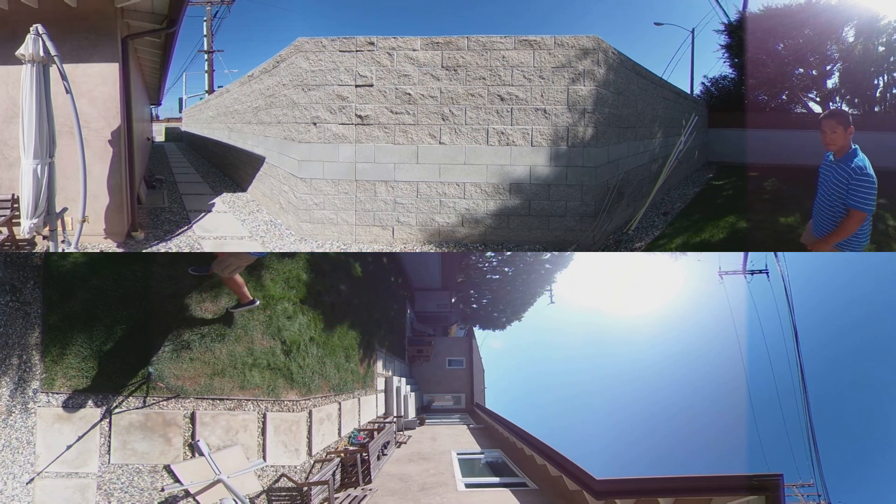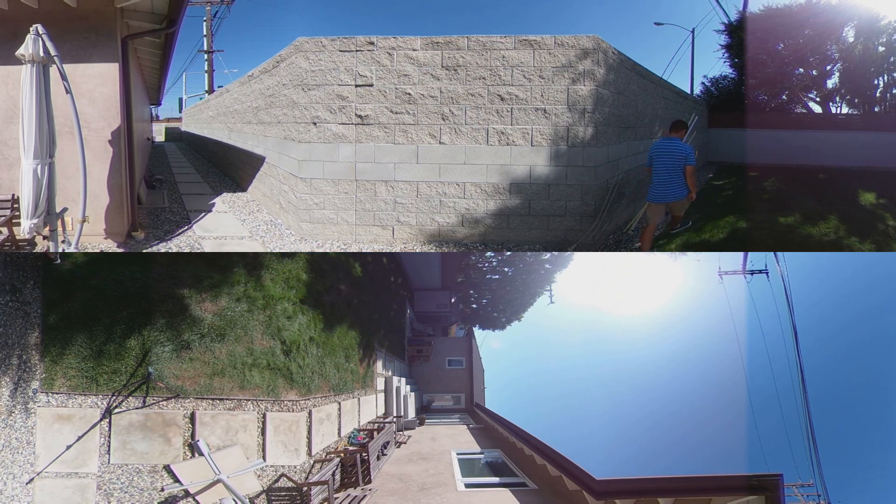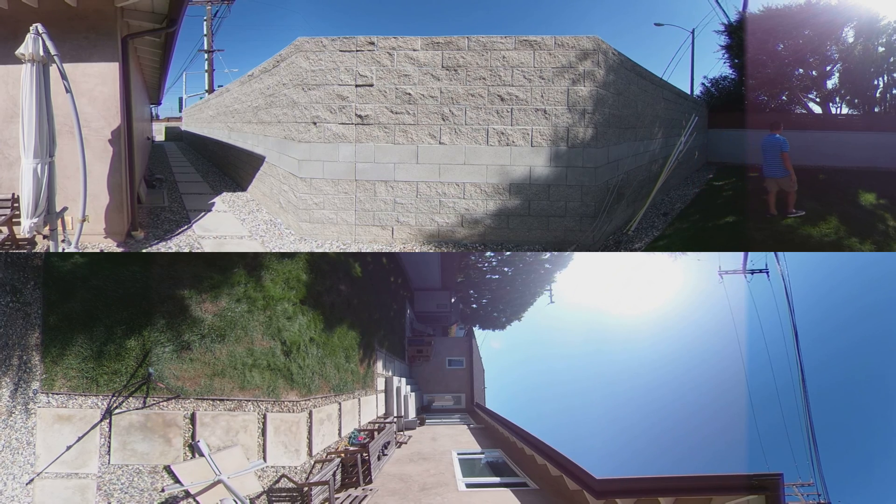Next is the Theta V. It is very detailed, although not quite as detailed as the Yi 360 VR. It also has a lot of chromatic aberration and is vulnerable to flare.